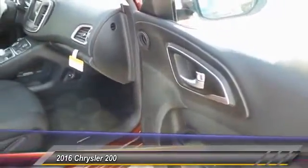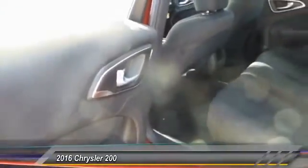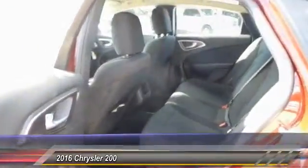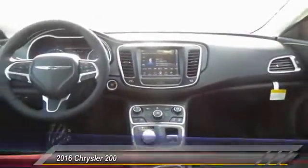Priced below $30,000, this vehicle has less than 100 miles. Here are some of this vehicle's great options: backup camera, keyless entry, traction control, and automatic transmission.